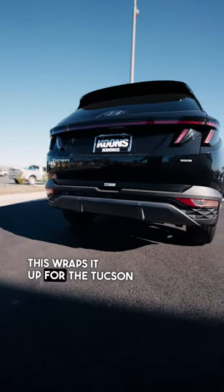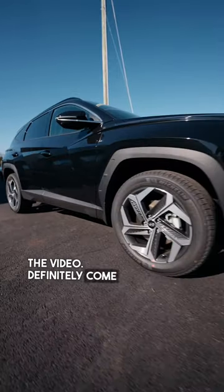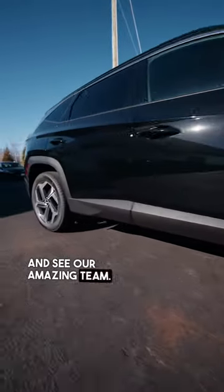All right guys, this wraps it up for the Tucson walkthrough. Thank you so much for watching the video. Definitely come visit us here and see our amazing team. Thank you so much.